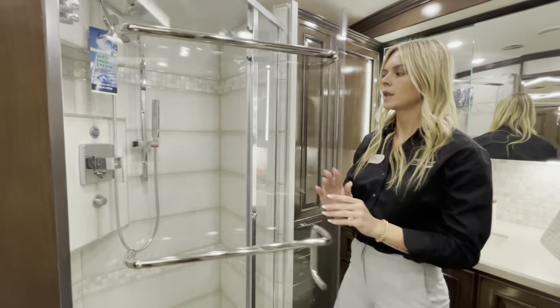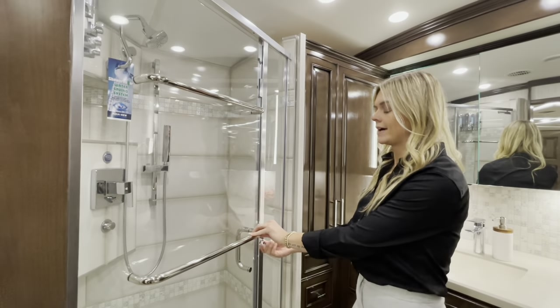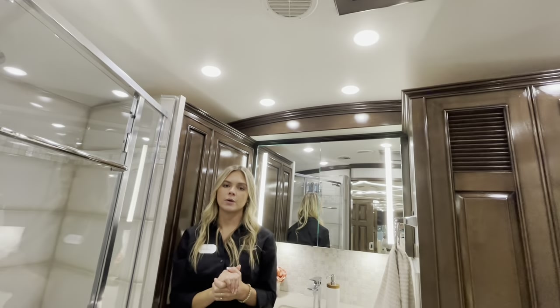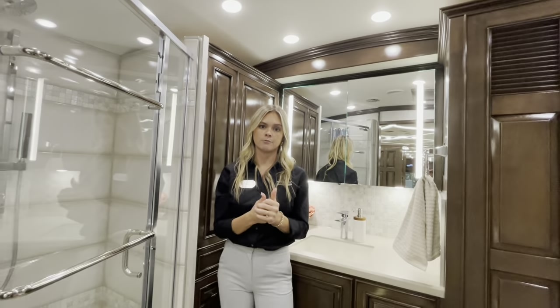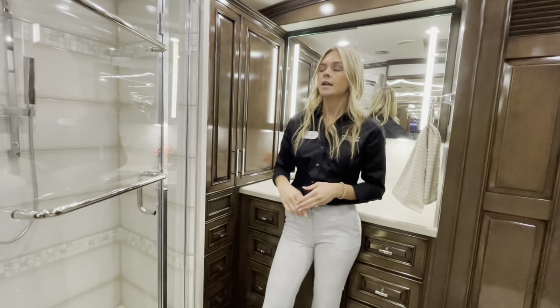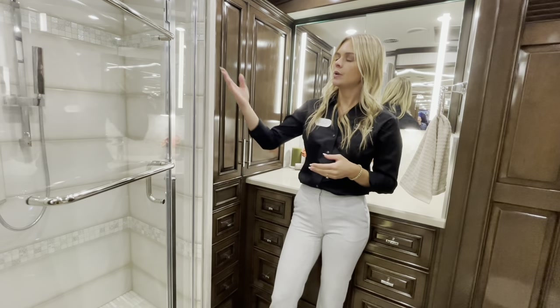Once inside the shower, you have an angled cathedral ceiling for a little extra added space. Worth mentioning is our Aqua View Miser system — when you're ready to shower but don't want to waste fresh water waiting for it to heat up, you simply turn it on.